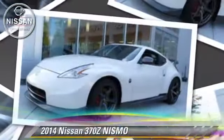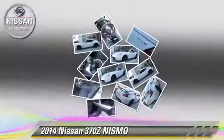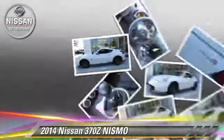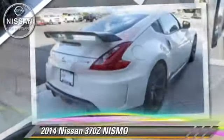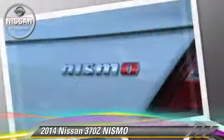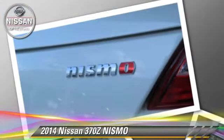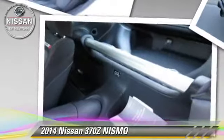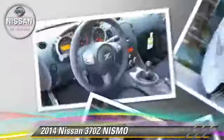The 2014 Nissan 370Z Nismo, powered by a 3.7-liter V6 engine with a 6-speed manual transmission. This vehicle is well-equipped. This Nissan features power steering, powered door locks, and tilt wheel.